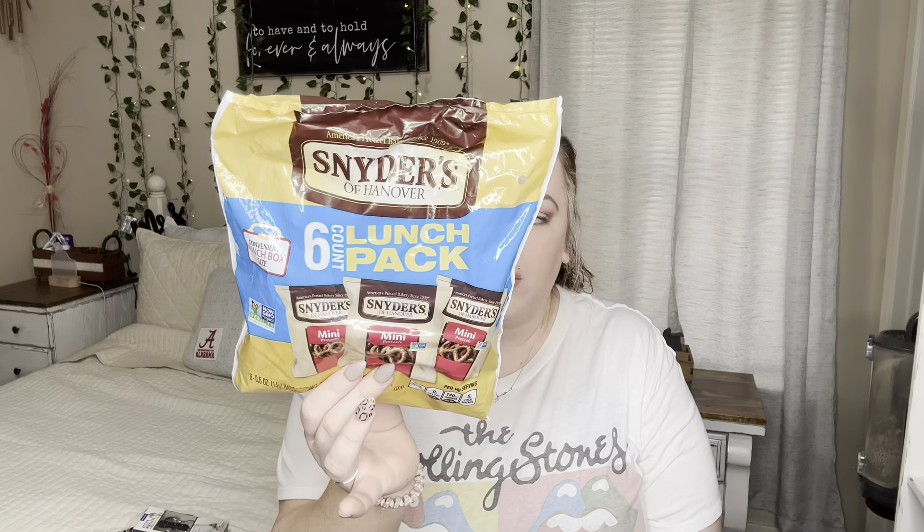I got these little Snyder's mini packs of pretzels — my husband loves them. He's not a big snacker but mainly it's pretzels, popsicles at night — those liquid ones from Dollar Tree you freeze — and gummy bears. He used to like those little hard candies too, but he's had a lot of dental work recently and they hurt his teeth, so we can't risk breaking those expensive teeth.